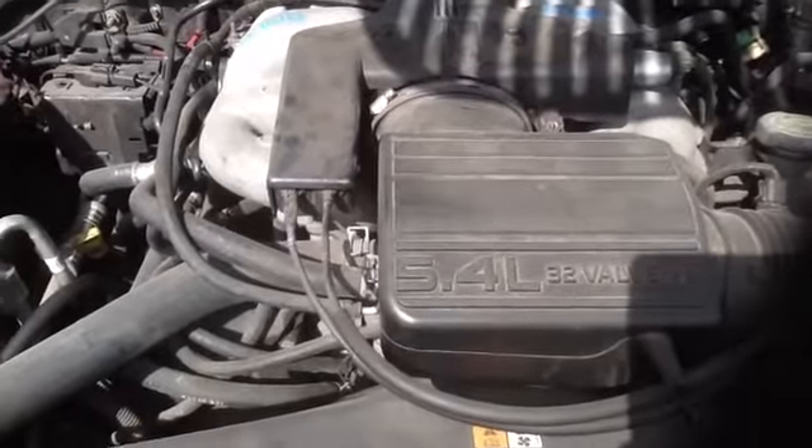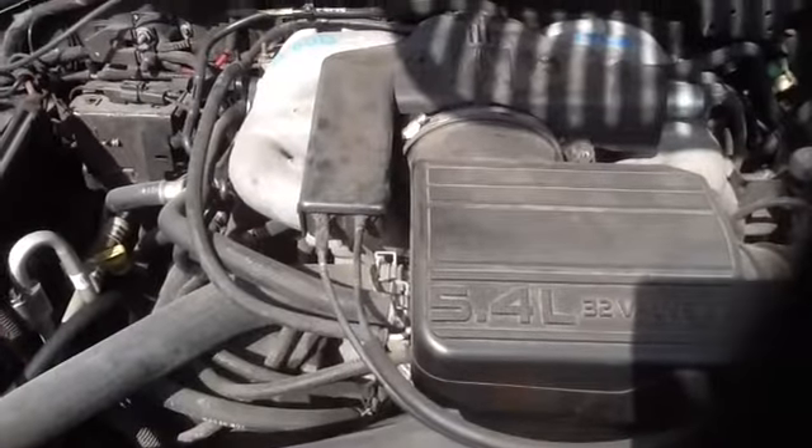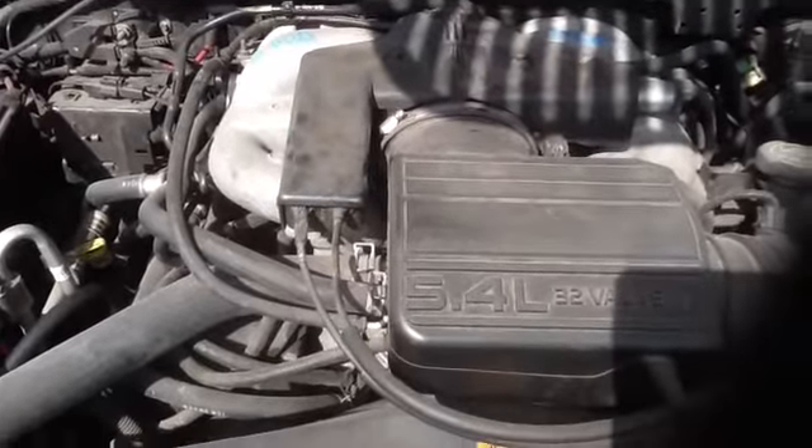Again, this is stock number 14C61, a 2001 Navigator, 5.4 32-valve. Thank you.